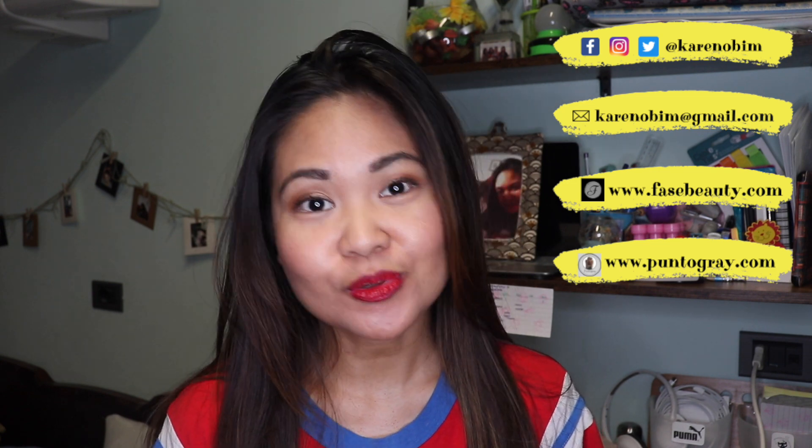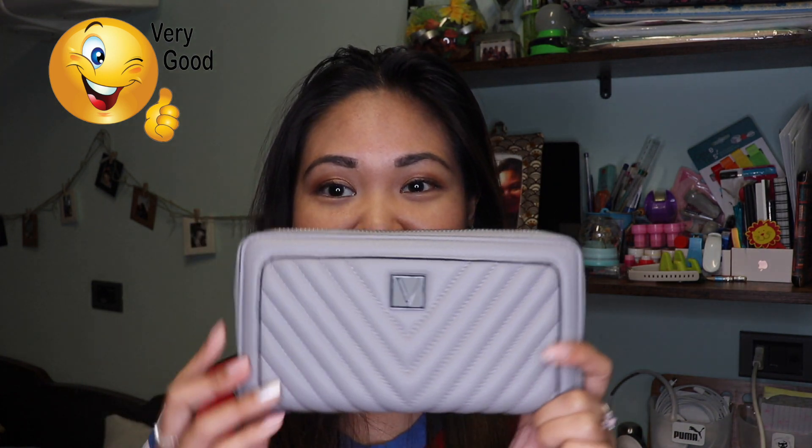So this is the Victoria's Secret wallet that I bought last year. It's still okay, it is still nice. The material is really sturdy and I like the color — I love it. It's a great change from black. I've always had black wallets in the past and it's still really, really nice and beautiful in my opinion. There is no reason for me to buy a new one, so I'm just gonna keep it.